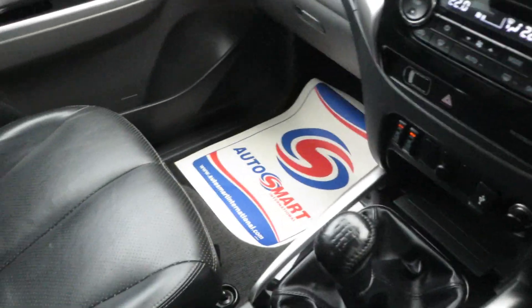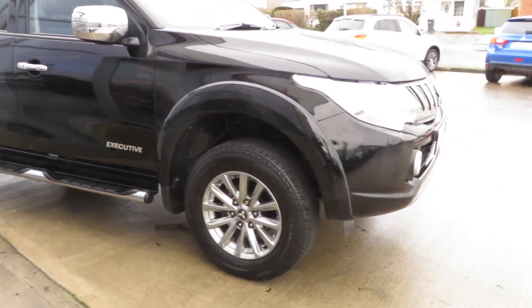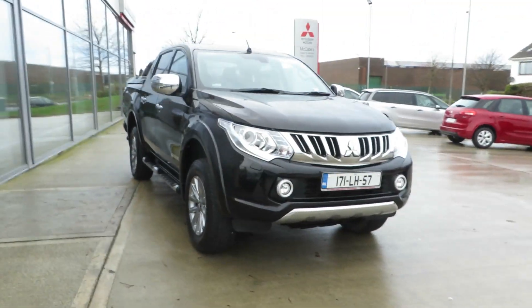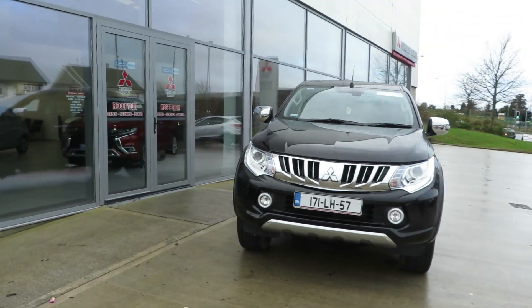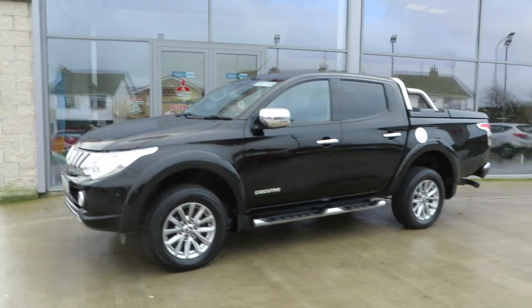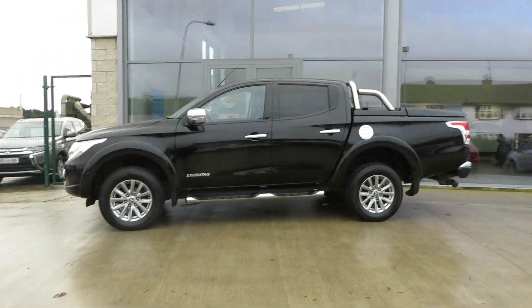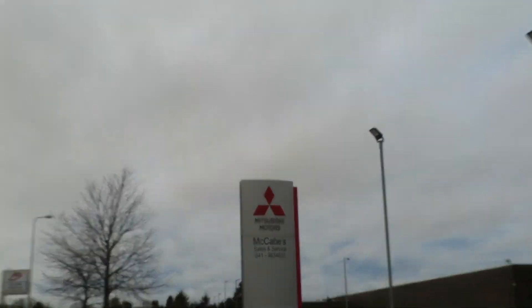Exceptionally clean L200 — immaculate inside, credit to the previous owner. So if you're after what has to be possibly one of the cleanest 171 Mitsubishi L200s in Executive Spec on the market, with a VAD invoice, contact us here at McCabe's Mitsubishi. To know a road, drive a road.